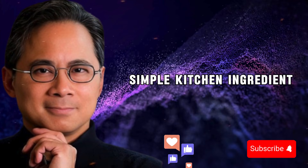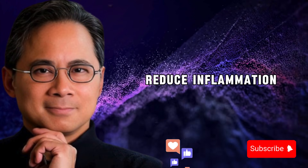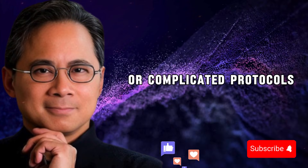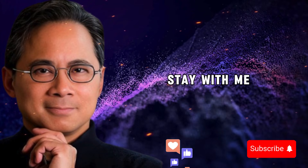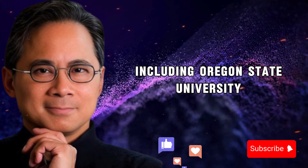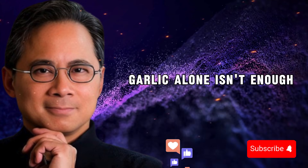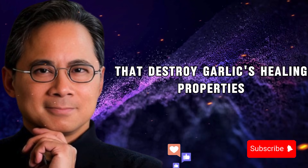Today I'm going to show you what happens when you combine garlic with one simple kitchen ingredient most people already have. This combination doesn't just reduce inflammation — it helps your body actually absorb garlic's protective compounds in a way that garlic alone cannot achieve. This isn't about supplements or complicated protocols. It's about understanding how two everyday foods work together based on real scientific research. What I'm about to share comes from peer-reviewed studies published in journals like Planta Medica and research from institutions including Oregon State University's Linus Pauling Institute. By the end of this video, you'll understand exactly why garlic alone isn't enough, what you need to add to multiply its benefits, and the three critical mistakes that destroy garlic's healing properties before they reach your bloodstream.